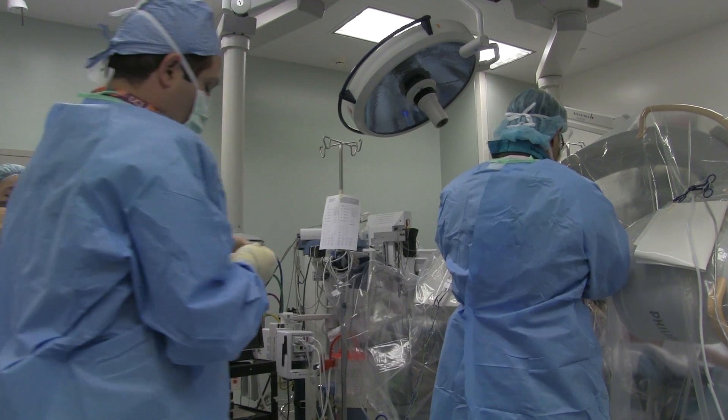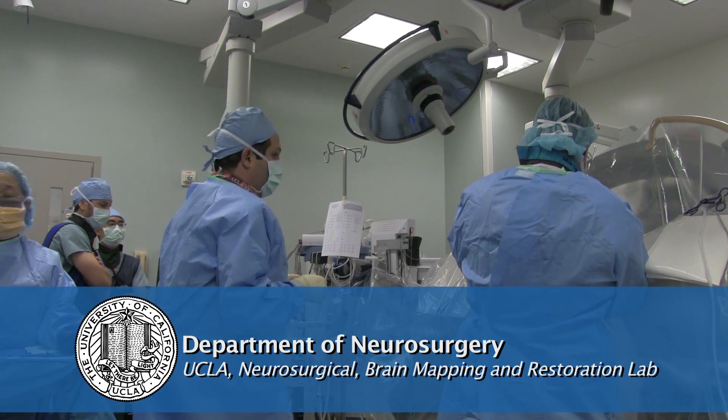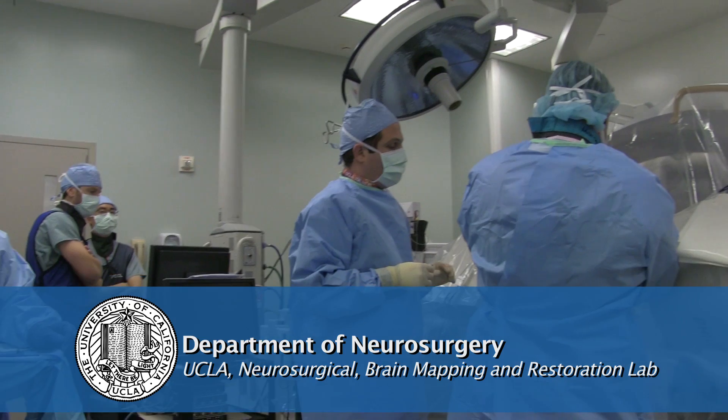My name is Nader Paradian. I'm an assistant professor of neurosurgery at UCLA. The name of my lab is the Neurosurgical Brain Mapping and Restoration Lab. We are primarily focusing on Parkinson's disease at this point.